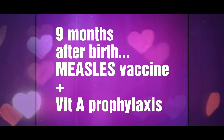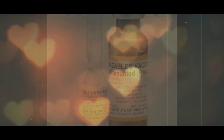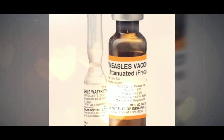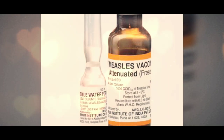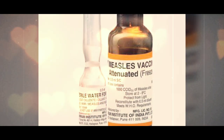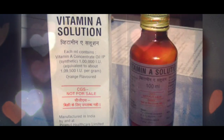At 9 months of age, the baby should be given measles vaccine. Measles vaccine is given to prevent the occurrence of measles in the baby up to 5 years of age. Along with measles vaccine, vitamin A prophylaxis has to be given to prevent vitamin A deficiency.